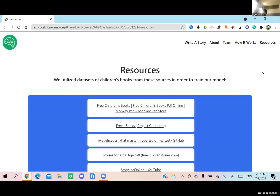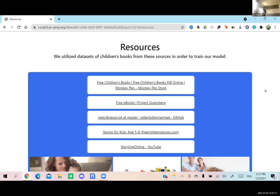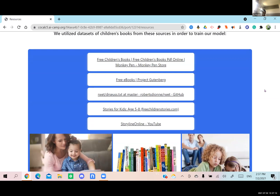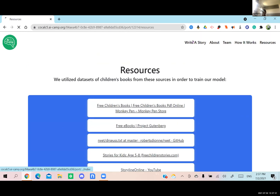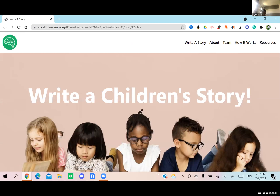We needed data to train our model, and these are all the different databases that we used. Most notably, the first one was the Monkey Pen Store, and the last one was Storyline Online, the YouTube channel. That is our project. We hope you enjoyed, and let us know if you have any questions.